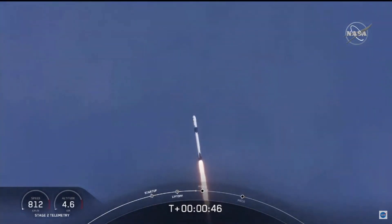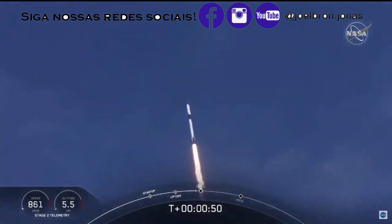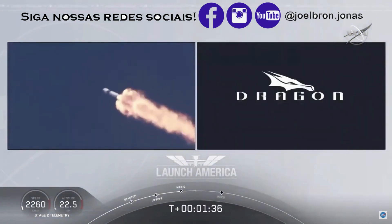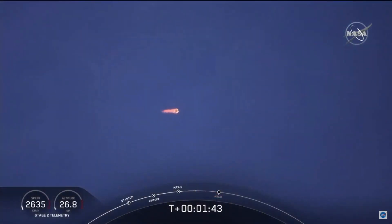M1D throttle down. We're throttling down to get ready for the period of maximum dynamic pressure, until the first stage has done its job and they switch over to the second. At this point, Bob and Doug are pulling about 2.3 Gs — 2.3 times the Earth's gravity — already moving at over 1,500 miles per hour.